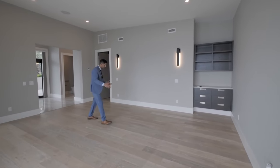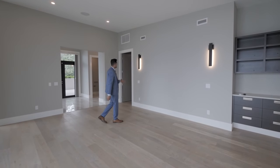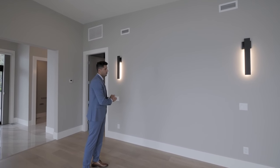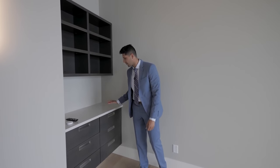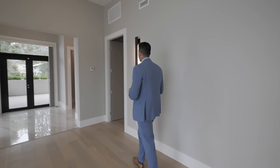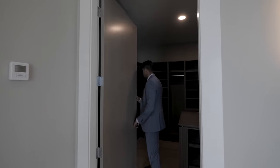This is where you would put your master bed — a California king — big enough to fit probably the biggest bed. Over here we've got light sconces on both sides, and a little vanity where you can store whatever you'd like, with soft-close cabinetry and a beautiful choice of countertop.